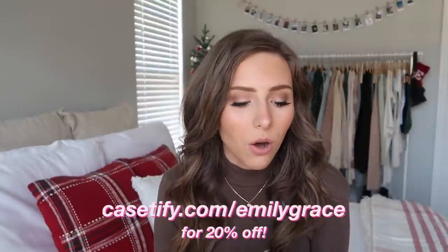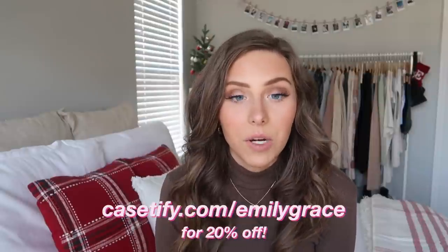I'll link my fall video below because a lot of those fall essentials also apply to winter. I have a list of all my winter essentials and trends on my phone — my case is from Casetify, and I do have a 20% off link below. Before we get into the video, make sure you're subscribed, turn on the notification bell, and follow me on Instagram at emilygrace.26. Thumbs up this video if you'd like more fashion content, and comment below your favorite winter essentials!